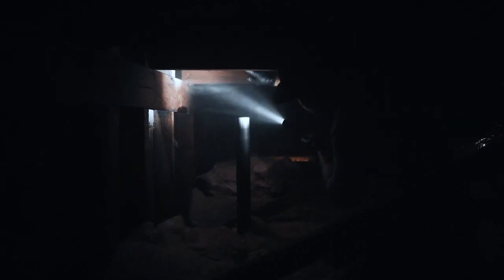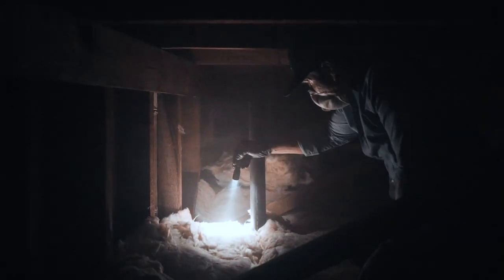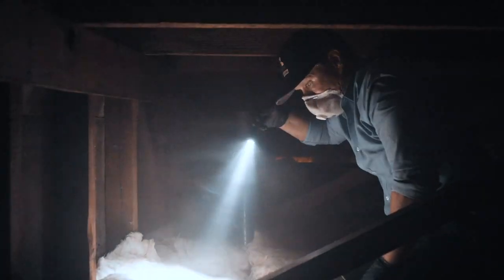We found it. It's a vent pipe here — you can see it was never terminated up through the roof. And there are actually mice droppings right here on the insulation. Definitely coming up through this vent right here.